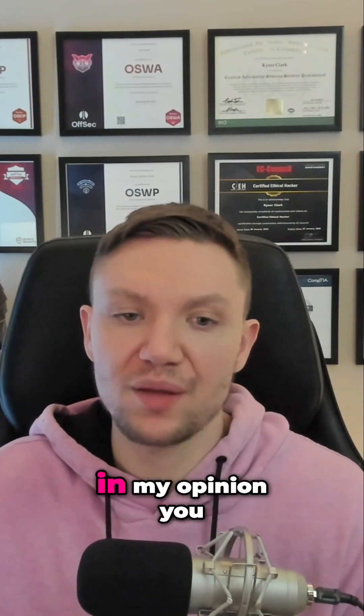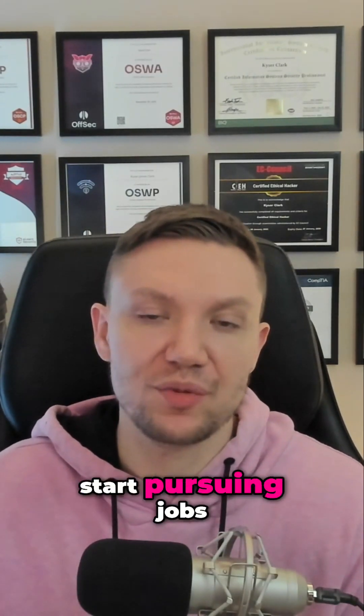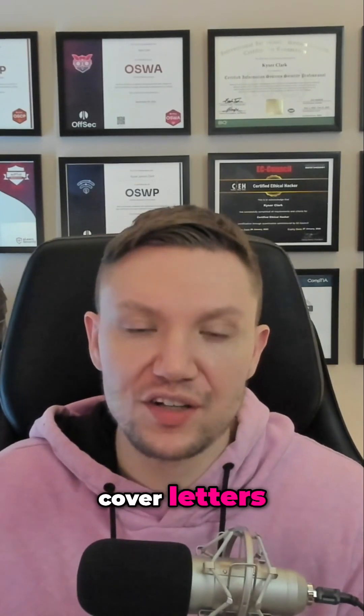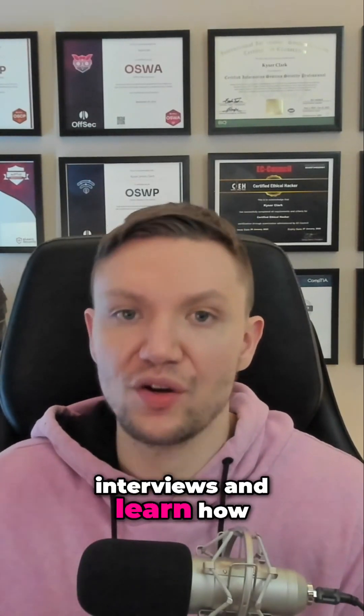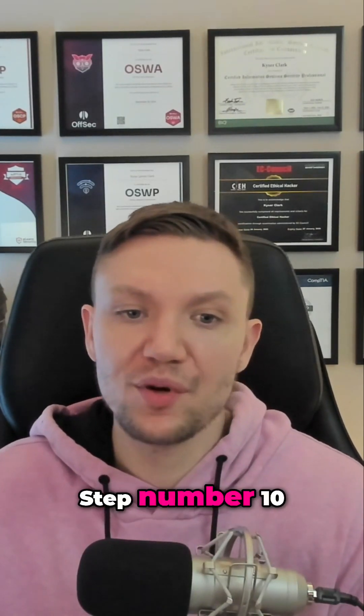Step number nine: at this point, in my opinion, you are qualified to be a penetration tester full time and you want to start pursuing jobs. So learn how to write resumes, learn how to write cover letters, learn how to conduct interviews, and learn how to sell yourself to recruiters and hiring managers.